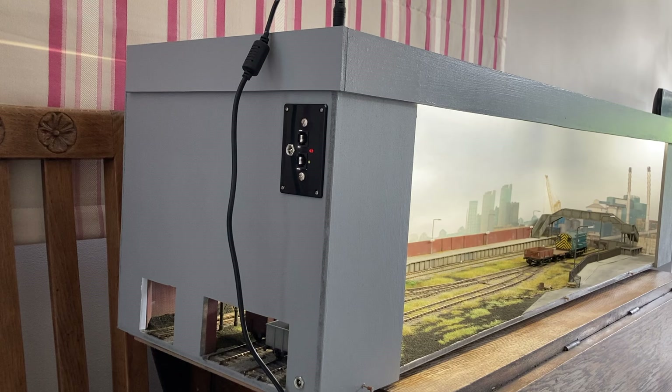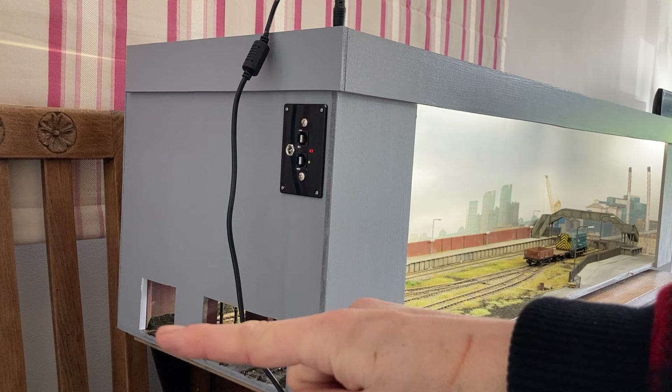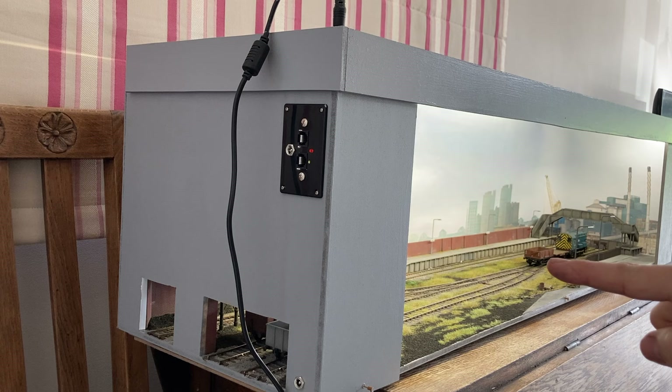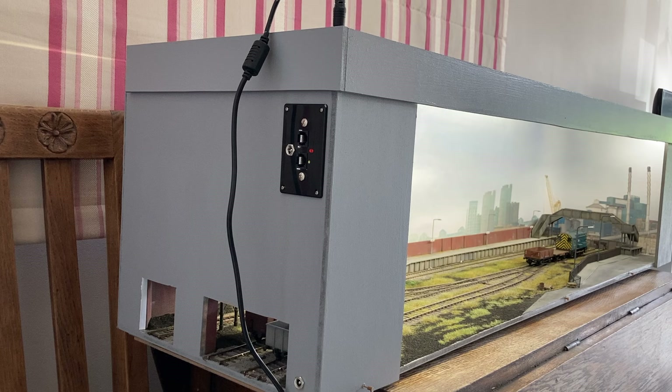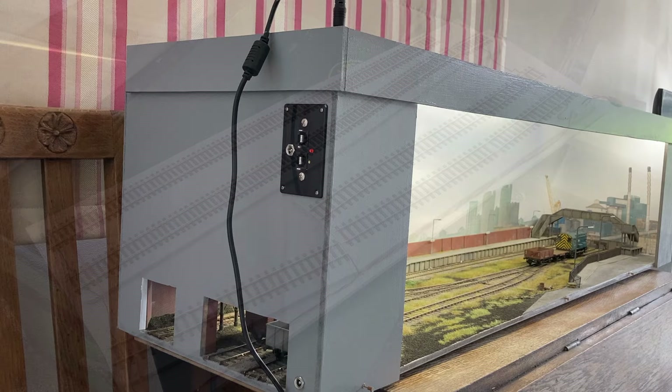We've got three tracks exiting here. On stage you have a platform line at the back, and you enter from the far side — that's the branch line, the main line if you like. Then you can pull forwards into the old tramway, which is curtailed at this point — this is like a stub end of it. And then you propel back into the supposed industries that are off to our left — effectively a run-around loop.